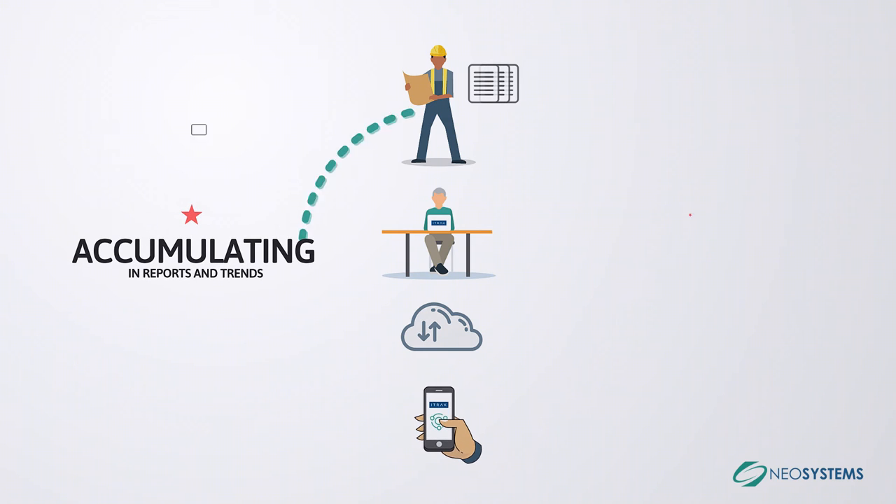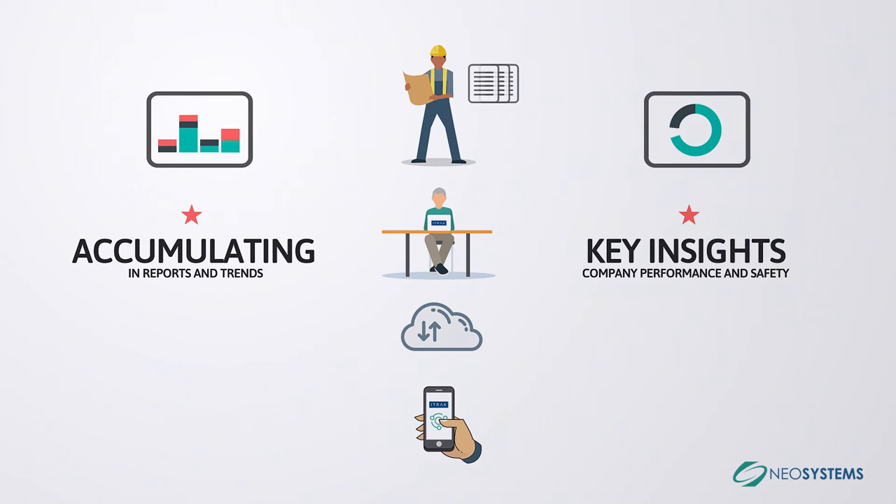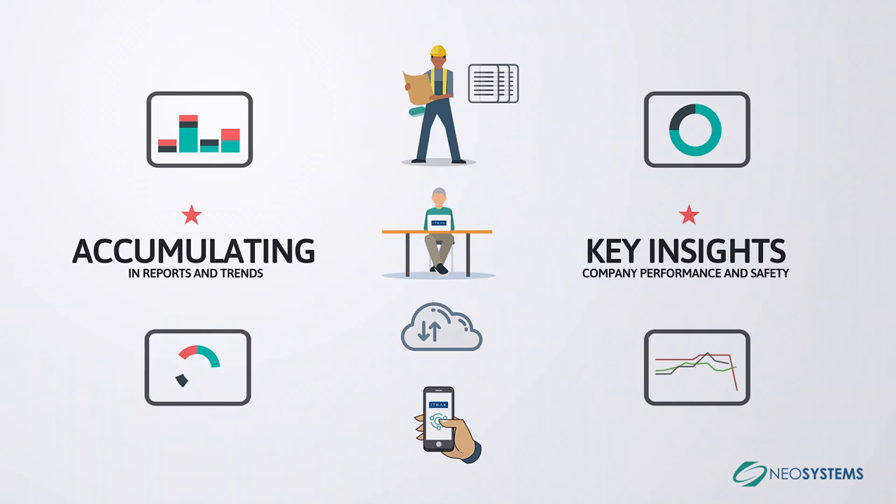All of this accumulates in reports and trends, providing key insights into company performance and safety for management and key decision makers.